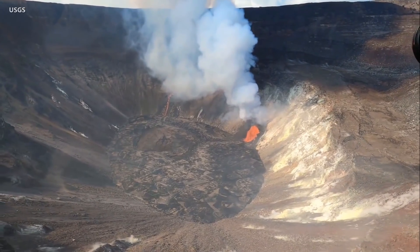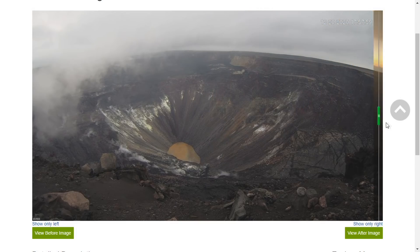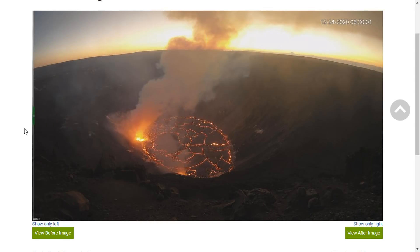HVO has released new tools to help the public keep track of the ongoing summit changes. A photo slider shows the before and after, starting with the summit water lake on December 20th on the left, and the view of the new lava lake four days later on the right.